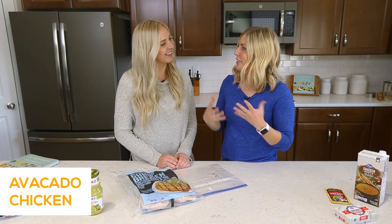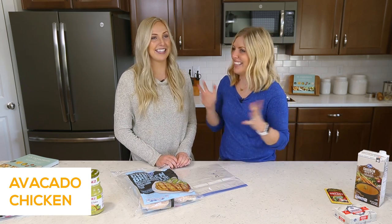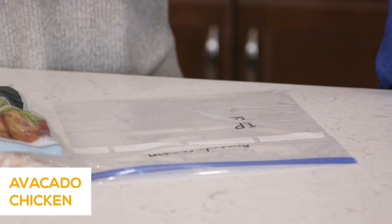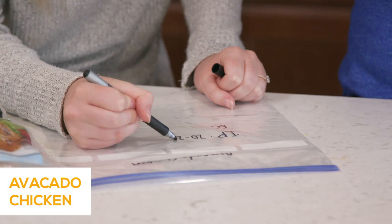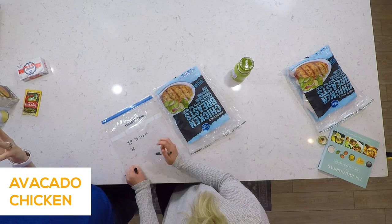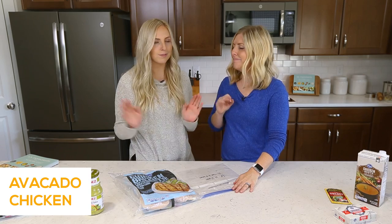Recipe number two is our avocado chicken, and this is probably the easiest recipe you'll ever make — it really has two ingredients. Because these are thick frozen chicken breasts, cook them a little longer: in the instant pot, 20 minutes if thawed, 25 minutes if frozen. Let it release on its own. Slow cooker on low, six to eight hours. For the instant pot, you might want to add a quarter to half a cup of liquid because the sauce is a little thicker. Slow cooker — no extra water needed.